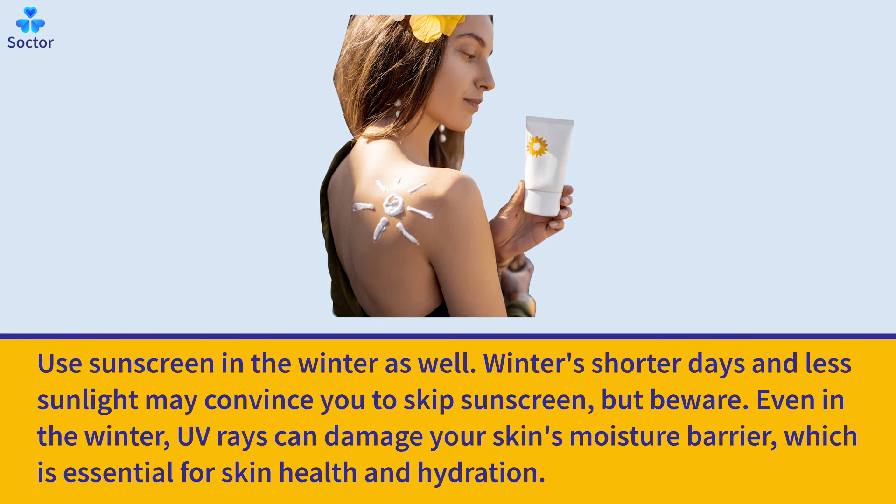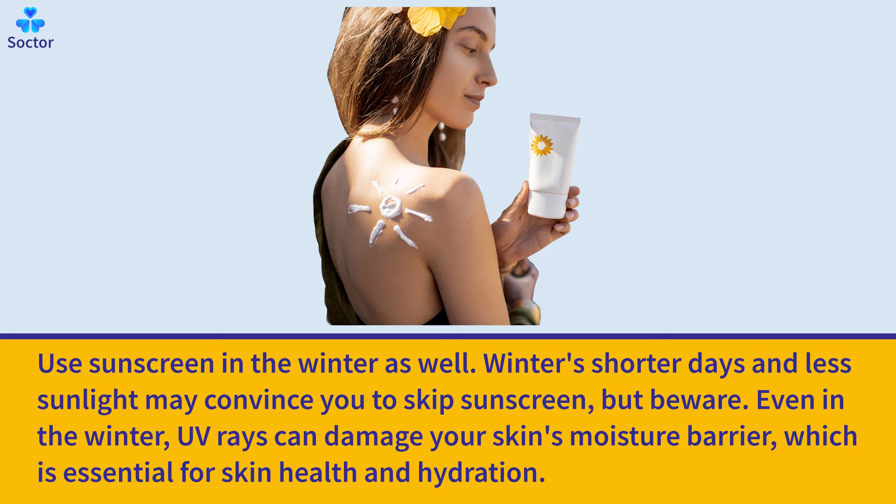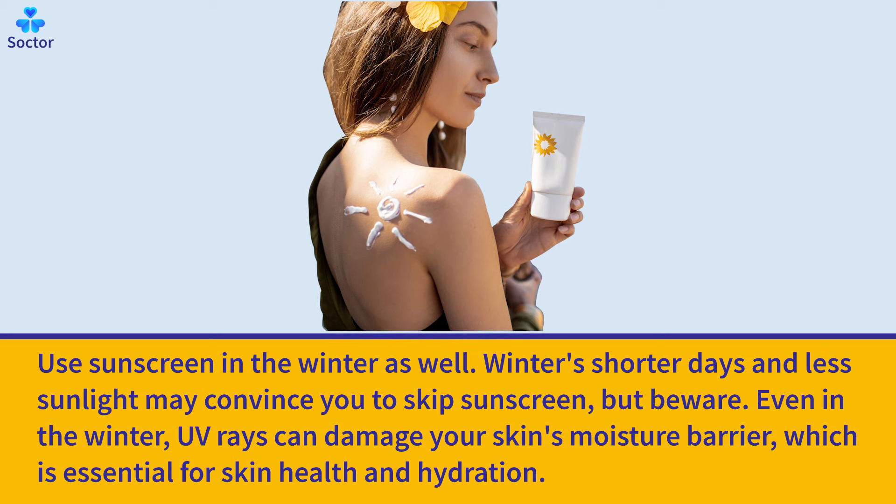Use sunscreen in the winter as well. Winter's shorter days and less sunlight may convince you to skip sunscreen, but beware. Even in the winter, UV rays can damage your skin's moisture barrier, which is essential for skin health and hydration.